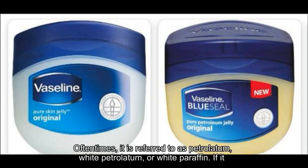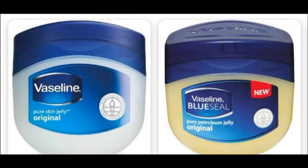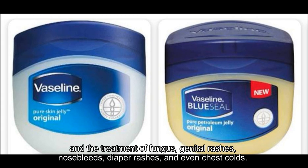Oftentimes, it is referred to as petrolatum, white petrolatum, or white paraffin. If it is derived from natural petroleum, it becomes a translucent, semi-solid mix of hydrocarbons. It is sold in small purse-sized tubes or sometimes larger tubs. Uses of petroleum jelly include lubricating, coating, and moisturizing. Petroleum jellies aid the use of cosmetics and the treatment of fungus, genital rashes, nosebleeds, diaper rashes, and even chest colds.